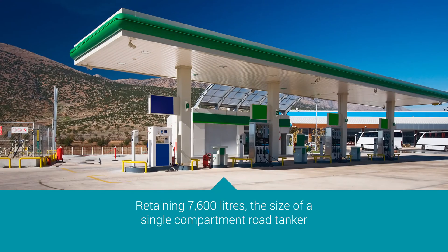With the Spell forecourt separator, the ACD closes off after retaining 7,600 litres — the size of a single compartment of a road tanker.